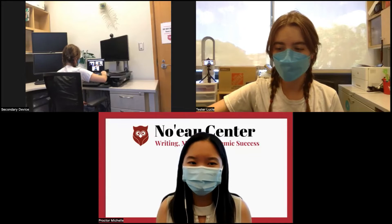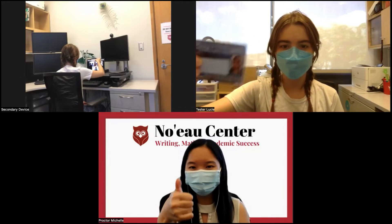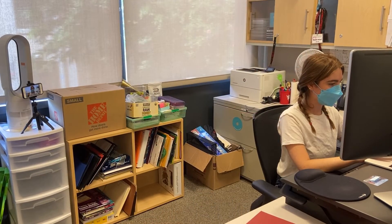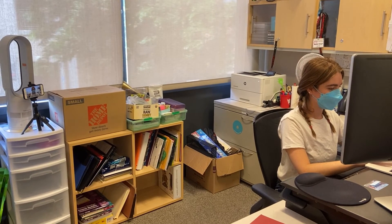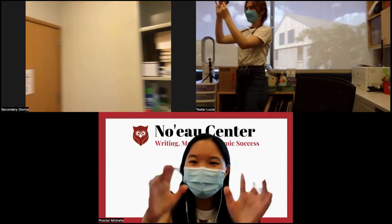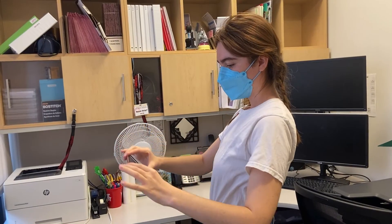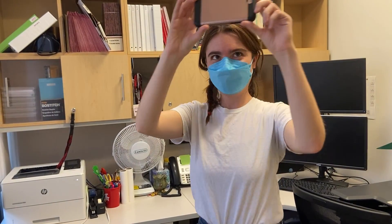Once you are finished checking in, the staff will put you in a testing room where you will meet your test proctor and test administrator. You will be asked to show your ID again to the test proctor. The proctored exam will be recorded to ensure the integrity of the proctor process and to help eliminate incidents during testing. If there are no incidents, test surveillance will be deleted and removed permanently. In the event of an incident, the video will be emailed to the course instructor and the student code of conduct officer. The proctor will instruct you to show your room via your secondary device, pointing out any doors, windows, and anything within arm's reach of your testing space.